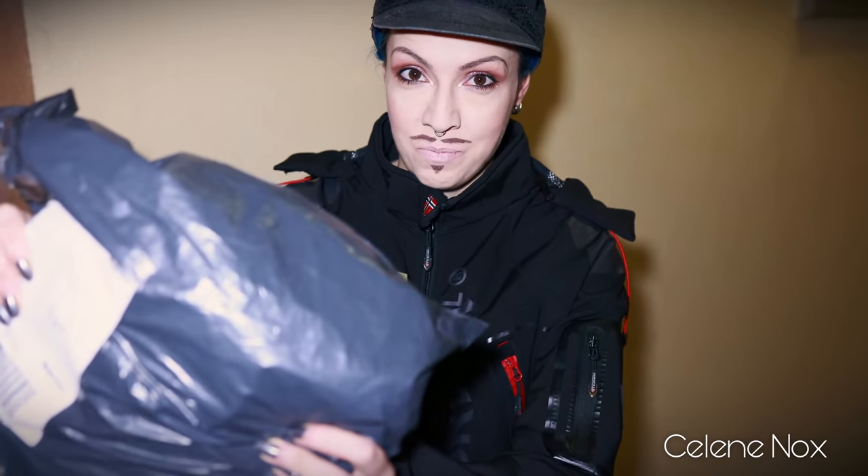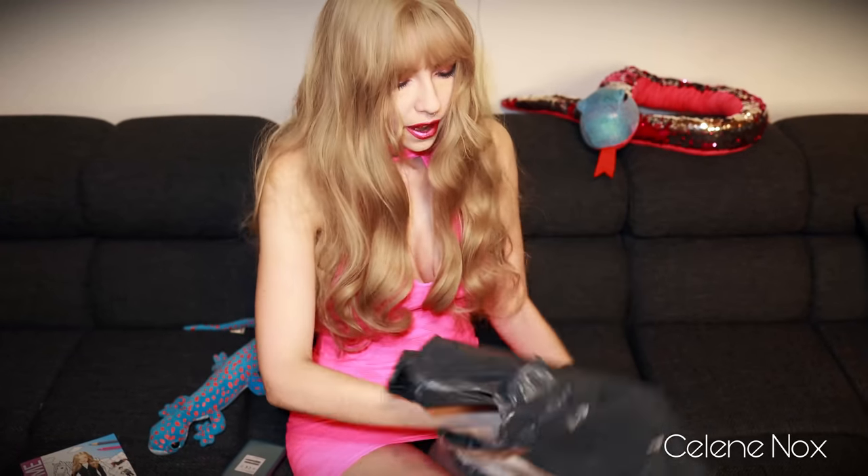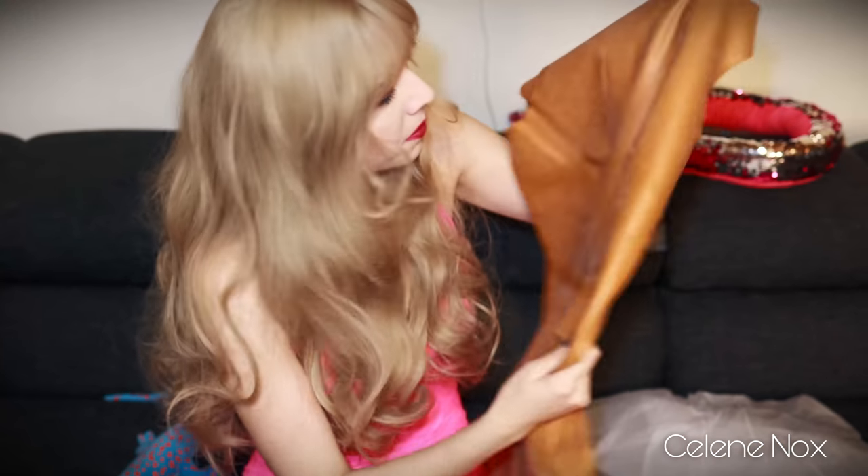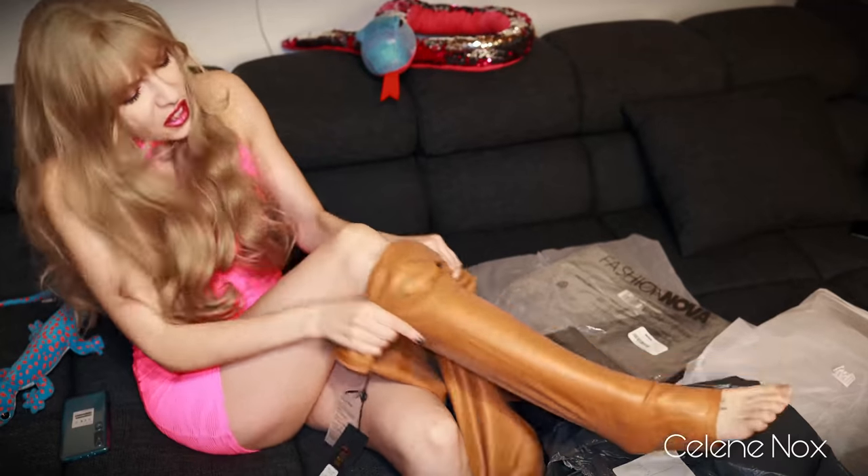Oh, who can it be? Maybe the mailman? Hello, I'm your postman. I have something for you. Oh, it's my super awesome celebrity latex outfit. Oh, what is that? It's not shiny at all. And it smells like tires. Oh, it's all sticky. I'm super disappointed.